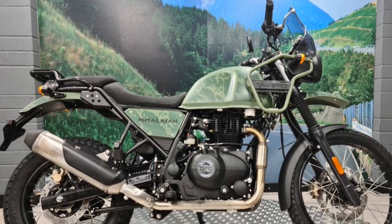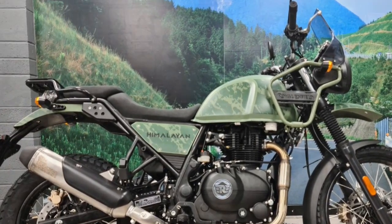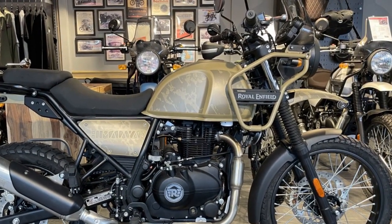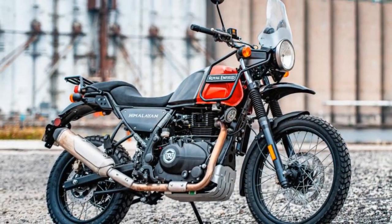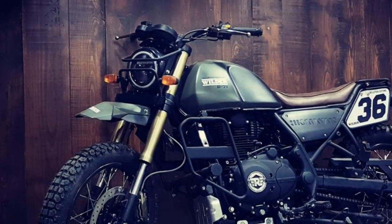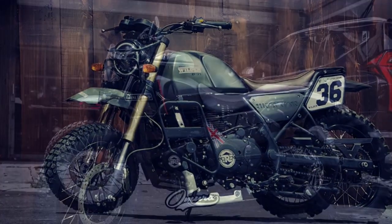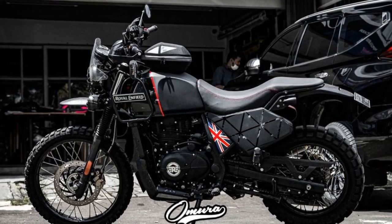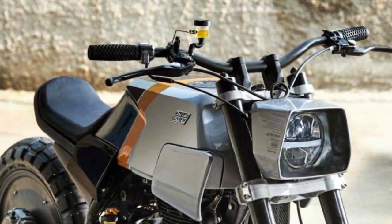5. Off-road prowess — one of the standout features of the Himalayan is its off-road capability. The long-travel suspension, ample ground clearance, and robust chassis enable riders to confidently tackle gravel roads, rocky paths, and uneven terrain. It encourages you to explore beyond paved roads and discover new horizons. 6. Versatile performance — whether you're a seasoned rider or a beginner, the Himalayan's forgiving power band and approachable nature make it accessible to a wide range of motorcyclists. It's equally at home on the highway for long-distance touring as it is on dirt roads for adventurous escapades.